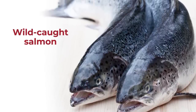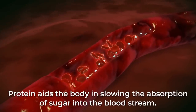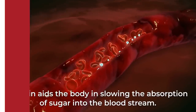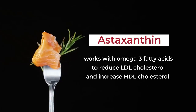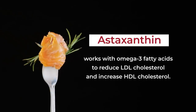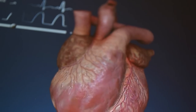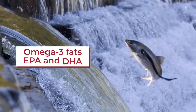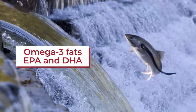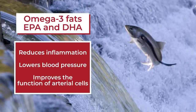Wild-caught salmon supplies approximately 20 grams of lean protein per serving, and protein aids the body in slowing the absorption of sugar into the bloodstream. Salmon also supplies the antioxidant astaxanthin, which works with omega-3 fatty acids to reduce LDL cholesterol and increase HDL cholesterol. This can help prevent the buildup of arterial plaque, thus reducing the risk of heart disease. Plus, wild salmon gives you the specific omega-3 fats EPA and DHA, which can work to reduce inflammation, lower blood pressure, and improve the function of arterial cells.